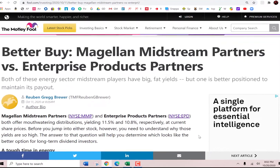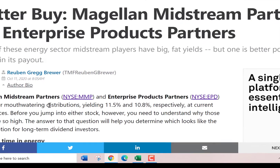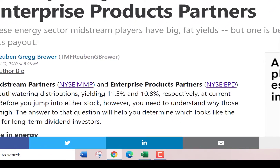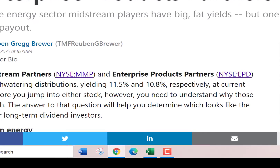Check out this article in Motley Fool. It talks about Magellan Midstream and Enterprise Products. The article talks about their extremely high dividend payments. My model also says Magellan is a buy. Let's find out why.